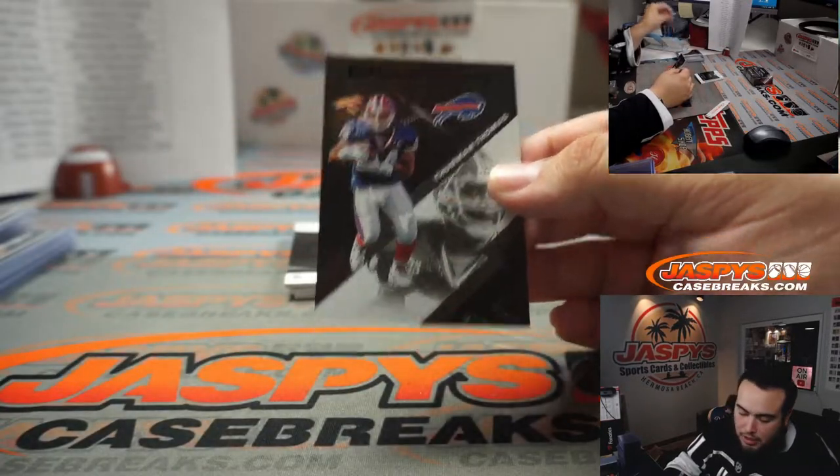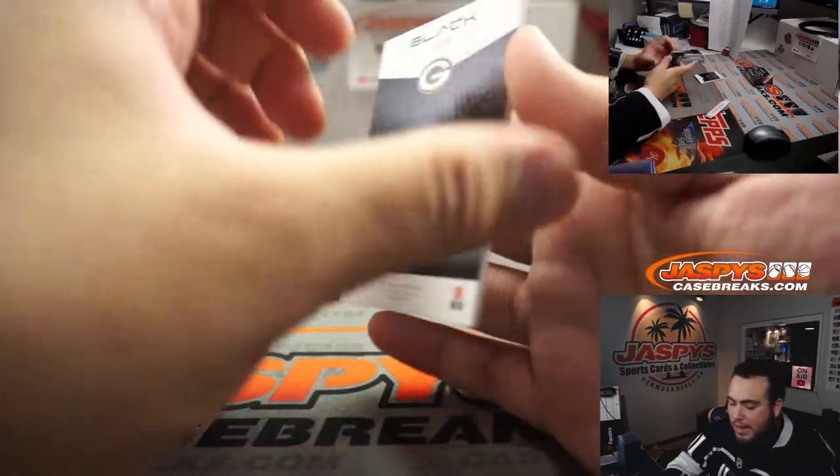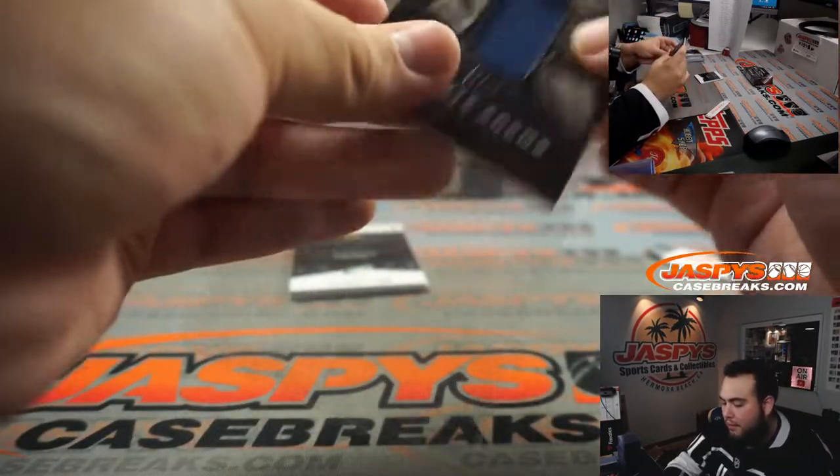Thurman Thomas. We got Davante Adams Jet Black, out of 50.